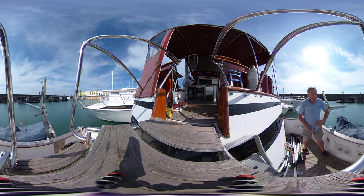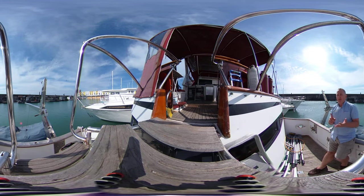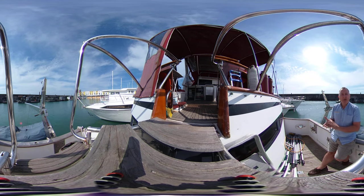This has been Tim from Boat Shed Yacht Brokers, taking you for a tour of the cockpit, flybridge and aft deck of this 1989 Ocean Alexander 46. Hope you've enjoyed the tour and we hope to see you again for future tours of other boats. Take care.